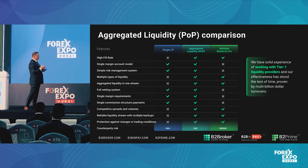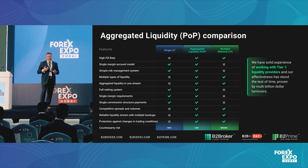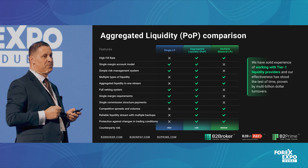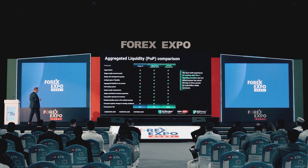You don't have to have a PB to have a prime of prime relationship in place. I believe over the years we've acquired a very good understanding in liquidity terms. We're probably the largest crypto CFD wholesale provider in this spectrum, and we can also cater to FX, spot metals, commodities, and similar businesses.